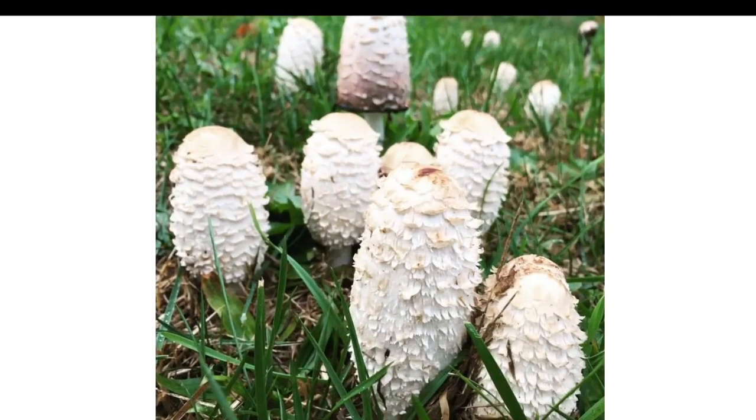Here we have Coprinus comatus. This is an excellent candidate for cultivation, though it isn't one you'd really want to market and sell at farmers markets or restaurants, because this mushroom never evolved to open its cap fully. Because of this, it did evolve an interesting trait: auto-digestion.